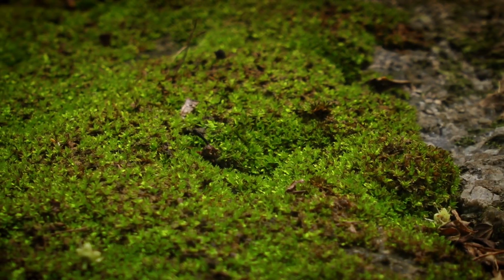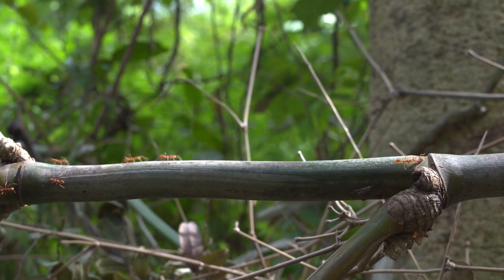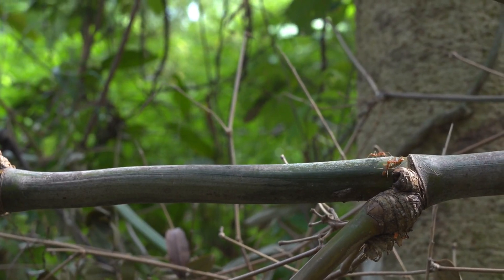Number seven: learning and memory. Ants learn from their experiences too. They remember successful routes and can tweak their paths to be even more efficient over time, showcasing their impressive intelligence.